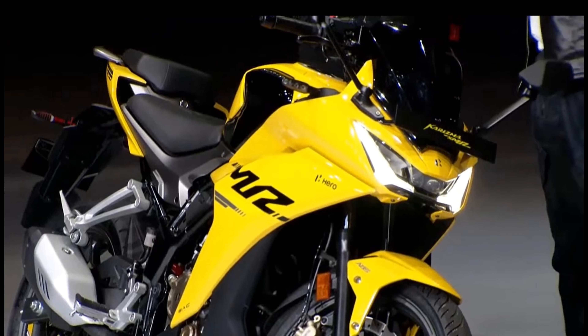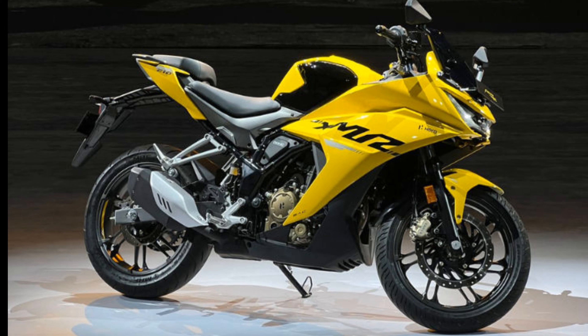In the branding, Hero has done a great job. So let's talk about its body frame — it's a trellis frame, and it's a very good engine.